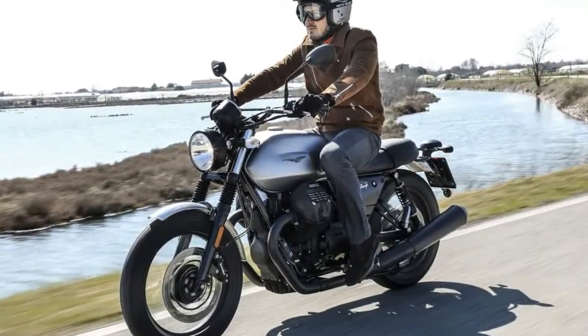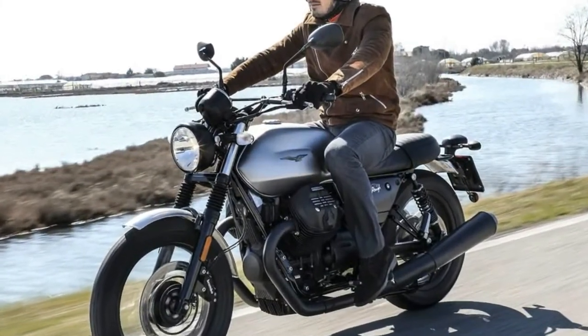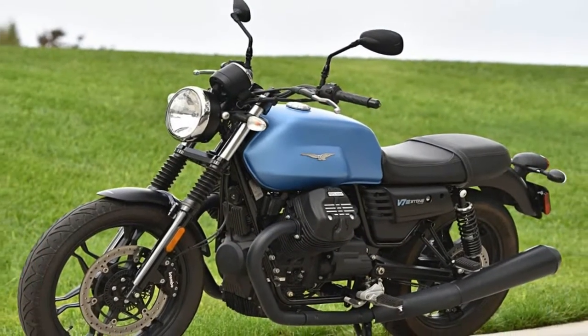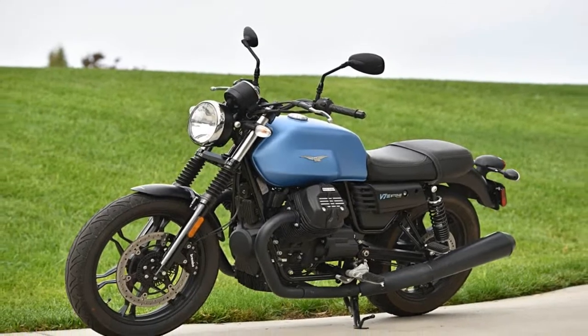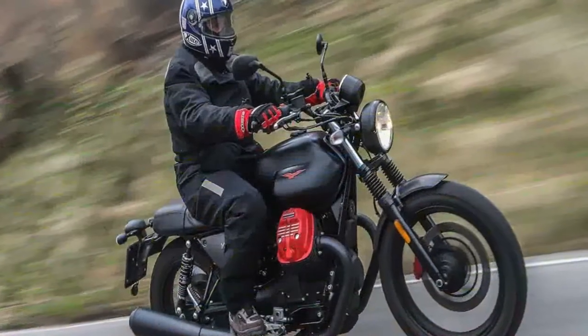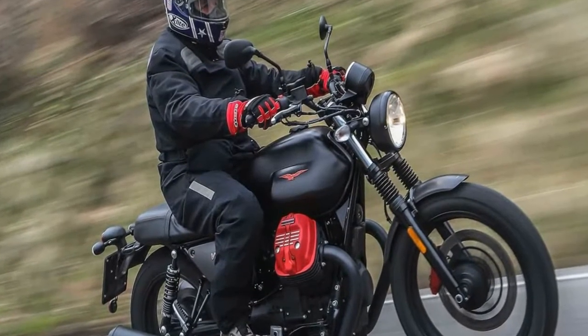The fact that the V7 III continues to roll on bias-ply tires robs the darker siblings of their ultimate dynamic ability. Radials will get the best out of what is already a fairly well-balanced chassis that, in my opinion, only needs a bit less steering head angle, which is currently 26.4 degrees across the board.